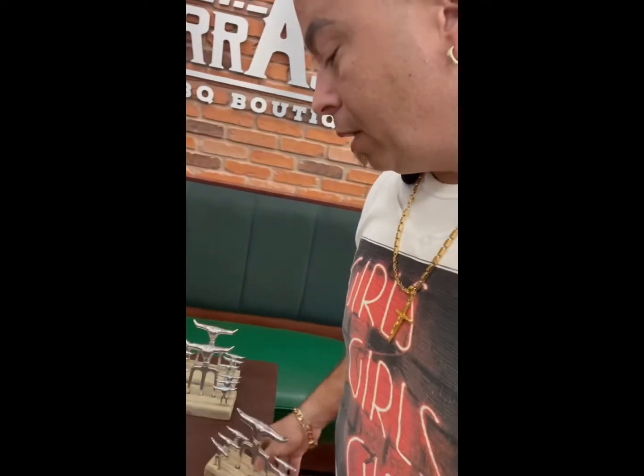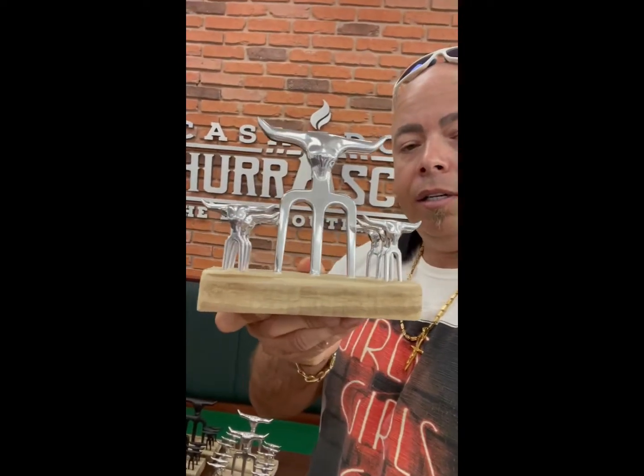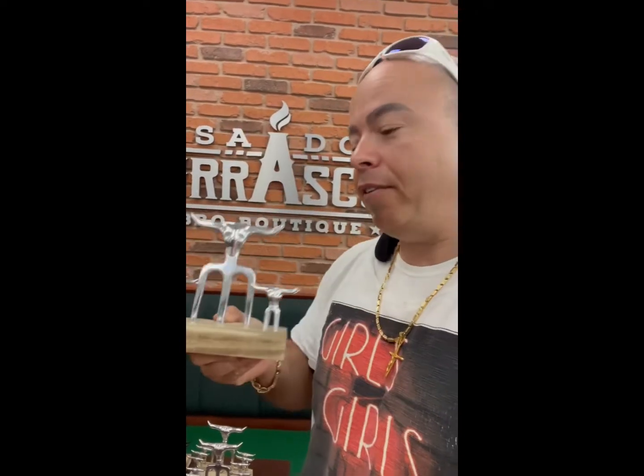And then you have these little holders here — this is for your big steaks. They haven't even opened yet. They'll be opening later this month, and you can find them on Instagram.